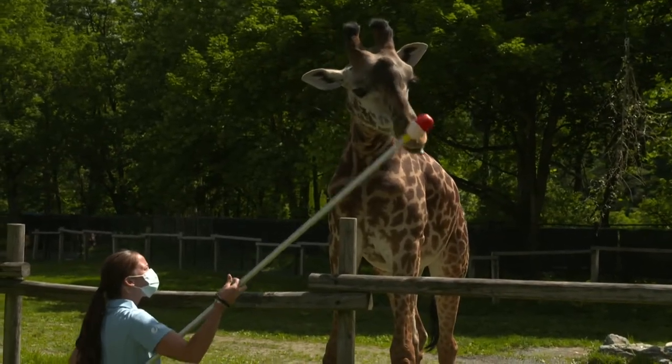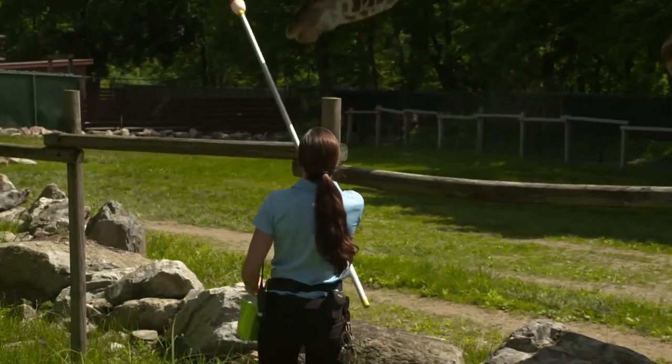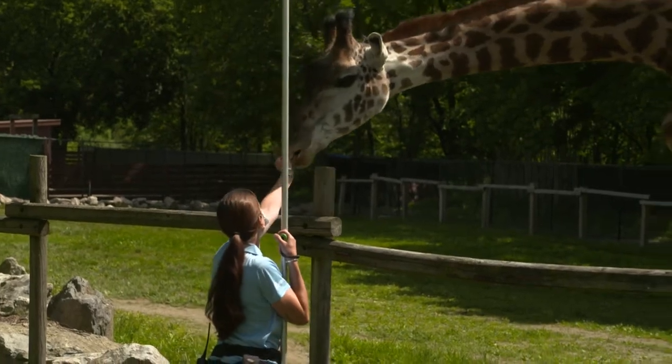Meg, our keeper, who's working with Tattoo right now, has a target pole with a little buoy on the end of it. Tattoo knows if he touches his nose to that, he'll get a reward. Not lick it — that's cheating.